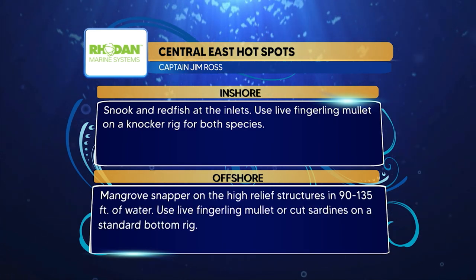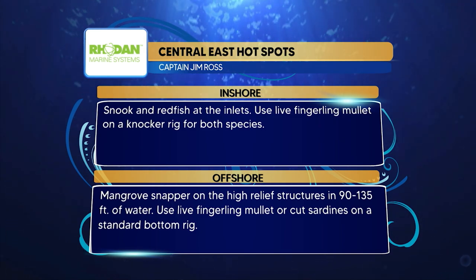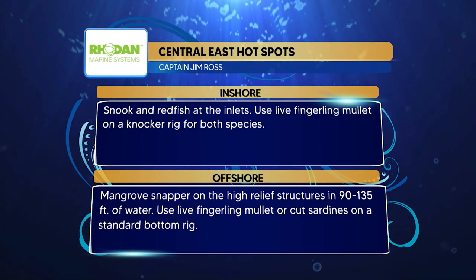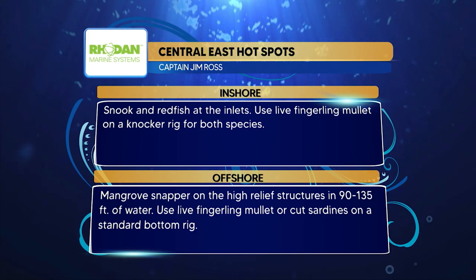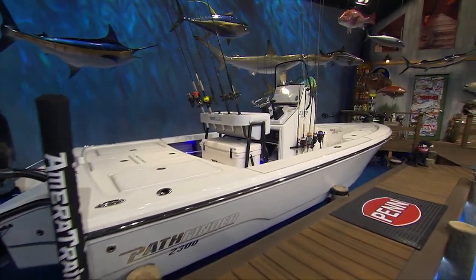Rodan Marine hot spots for this week: inshore, snook and redfish at the inlets — use fingerling mullet on a knocker rig for both species. Offshore, mangrove snapper on high-relief structure in the same places you're finding the king mackerel — use live finger mullet or cut sardines on a standard bottom rig. All right, the central west region is giving our flounder fanatics what they want to hear next, but first Dave is giving us the tips we'll need to catch them at the CCA workbench.